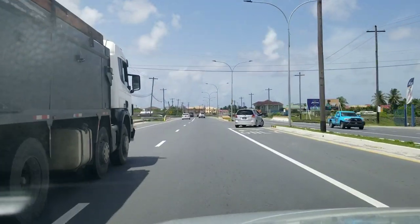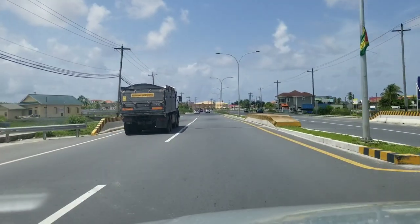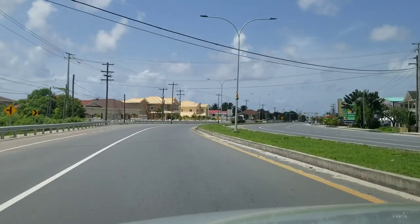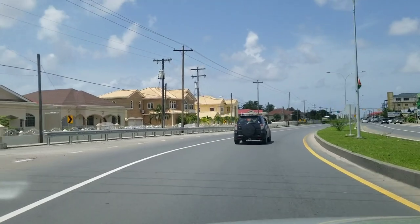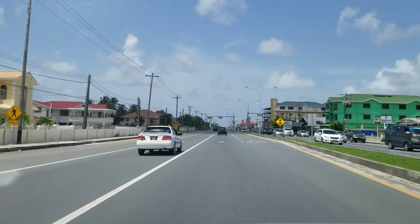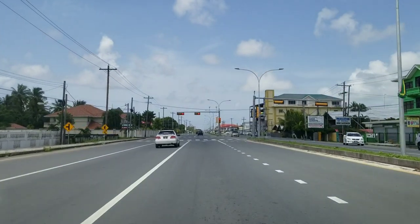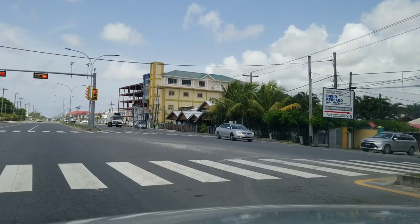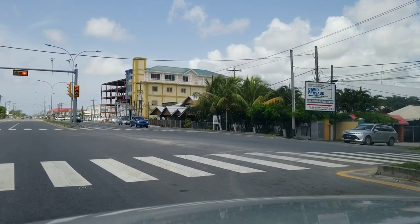That's what the east coast looks like here today. This is Felicity village here on the east coast, just past where the Starlight drive-in used to be. This road was done about a year and a half ago. And we have the Grand Coastal International here — it's a restaurant, bar, and hotel.